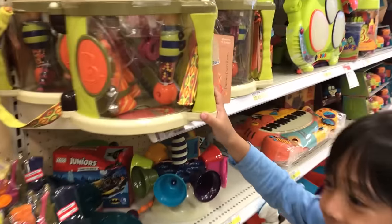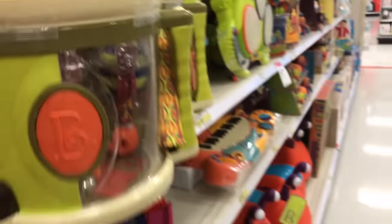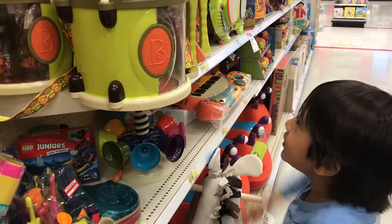Your school has this toy? What is this? It's a drum. Oh, it's a drum. And we lost all the stuff, but now we can only have the drums.